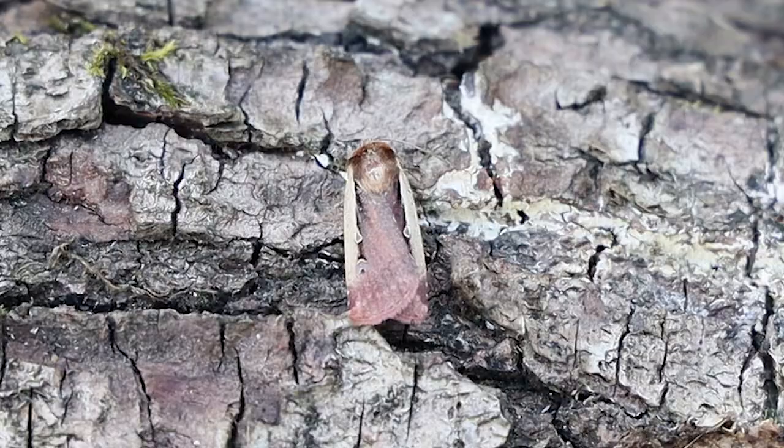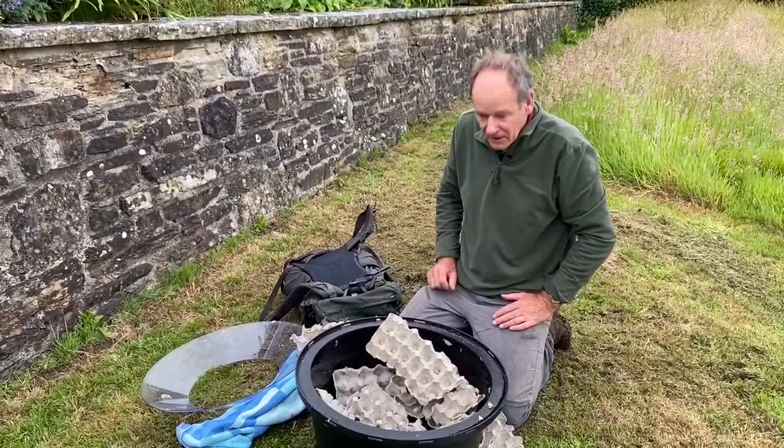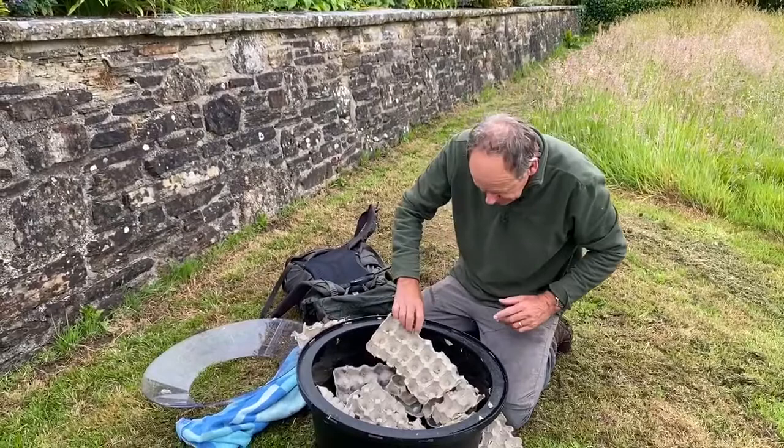There's a peppered moth and a flame shoulder — it's a little bit worn, but it has that lovely flame marking along the shoulders there. Delving deeper into the trap now — oh, another privet hawk moth, and this is a much nicer one, in pretty good condition.